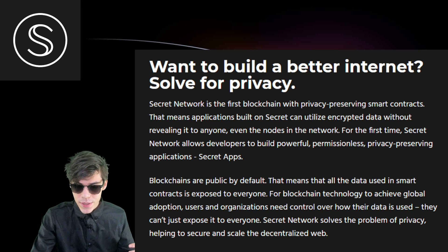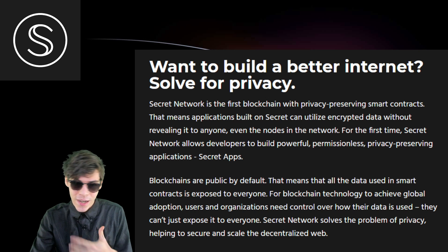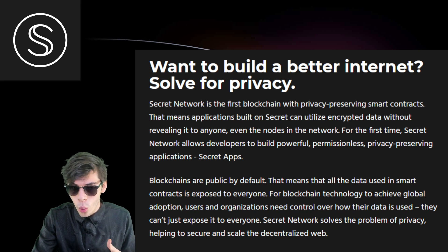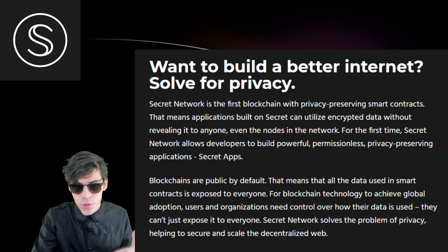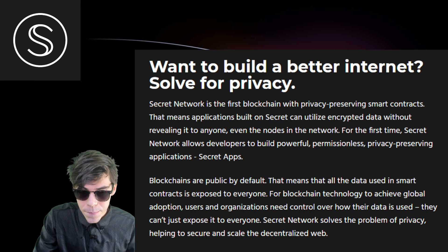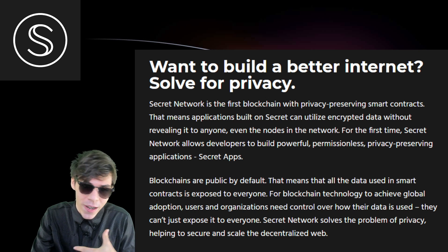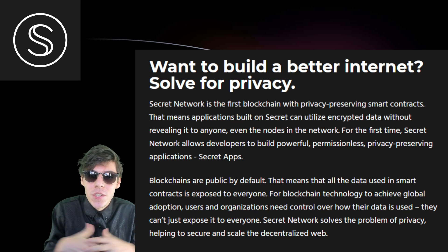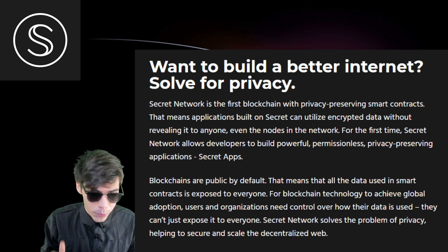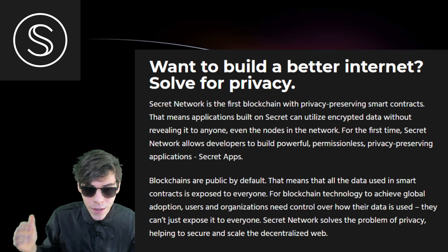There's a lot of privacy development, but usually these are just individual technologies that work as an add-on — like Mimblewimble for Litecoin, or zero-knowledge proof rollups that have privacy elements. But they aren't purely privacy-focused; it's just one part of the puzzle. We need a whole blockchain specifically for privacy. And not only is this a privacy blockchain, but it's also a smart contract platform.